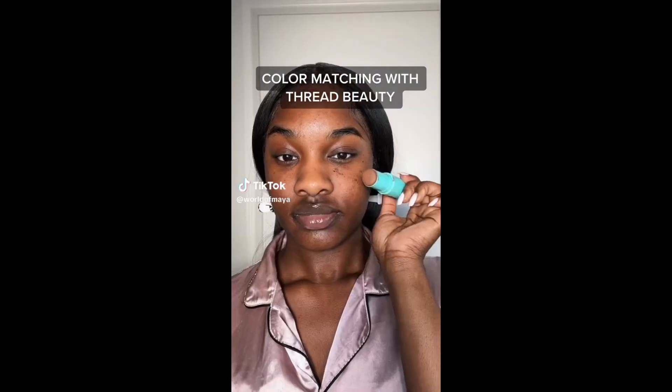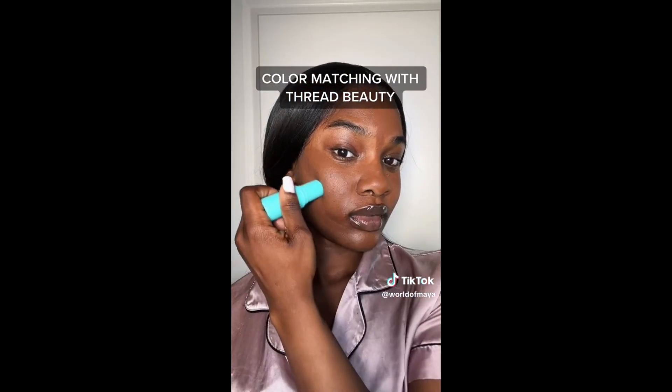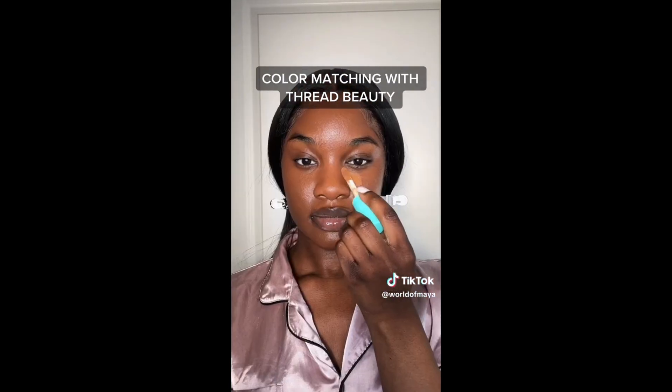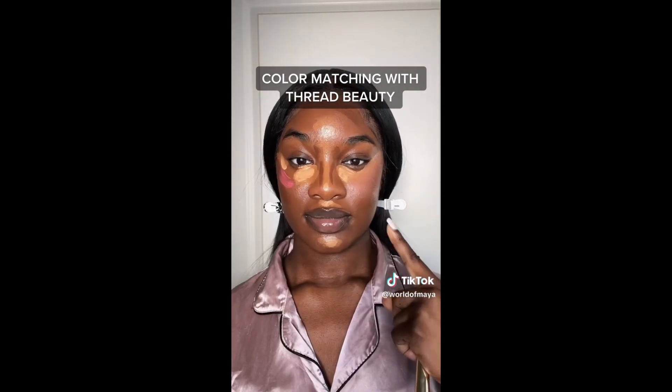I never used a stick foundation — I use liquid and I used powder, but not a stick one. The video that sold me was this color-matching video. The average person's gonna use two shades: 170 in the T-zone and 180 down the jawline, blend that out for a seamless complexion. Your concealer is two to three shades lighter, contour four shades darker. I think I grabbed the wrong shades on accident.